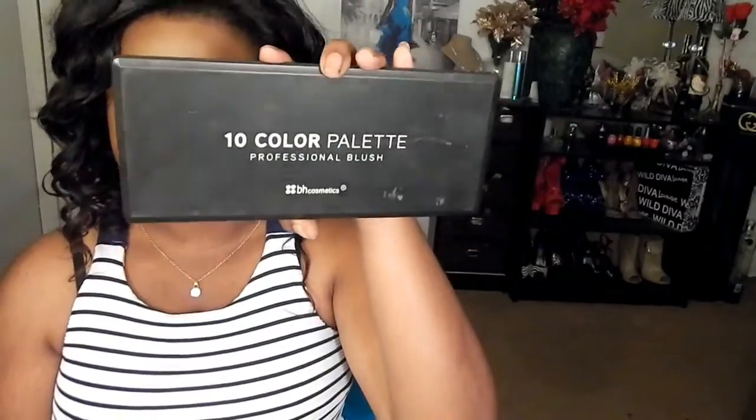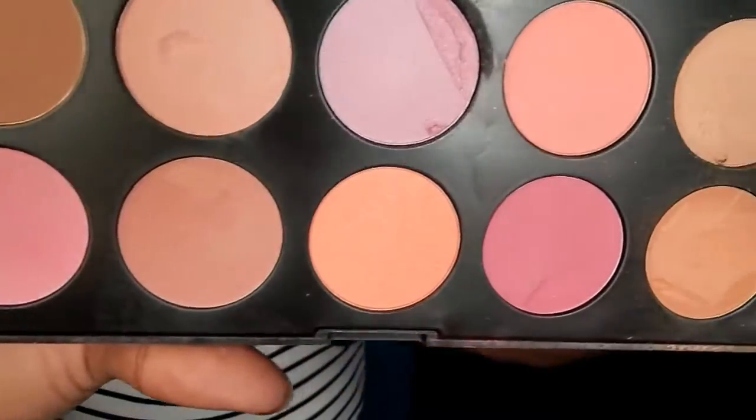Next is the BH Cosmetics 10-Color Blush Palette. This palette has the deepest shades — they go on chalky and they don't show up on my skin tone. The texture is like chalk. I don't like them. I'm going to use them as eyeshadows maybe, but I wouldn't repurchase — I might just throw it away because I don't even use bright shadows.